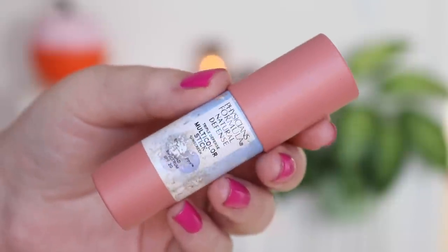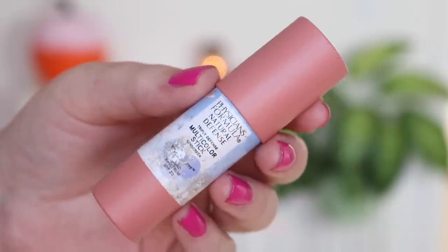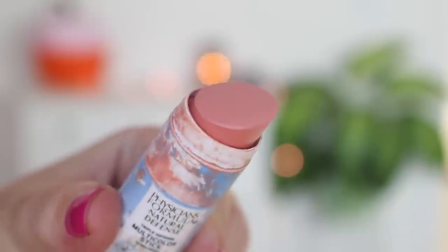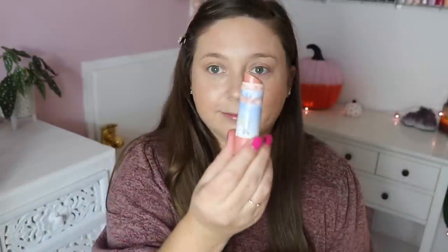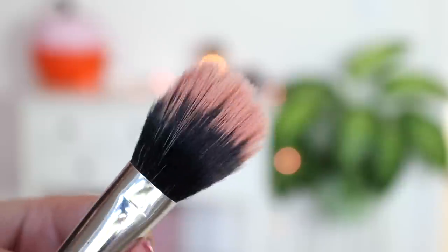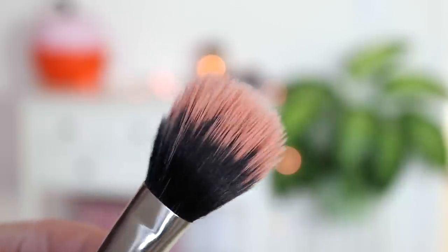Then I'm using the only blush I've used for like the last year — it's the Physician's Formula Natural Defense Multi-Color Stick. I'm not even sure what color this is but I'll have it linked down below. I love it. They make four different colors and I just use this pink one over and over again. It is the best cream blush I have ever used. I stipple it onto my face with a stipple brush and it stays in place. It's the best color — great in the heat. I absolutely love it.